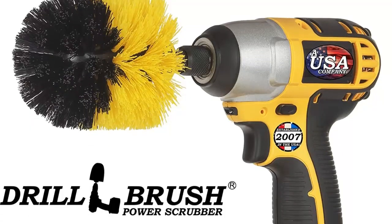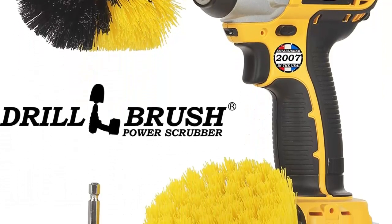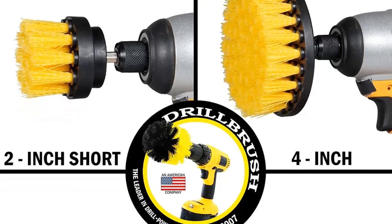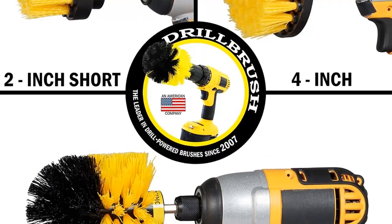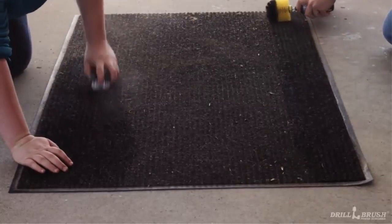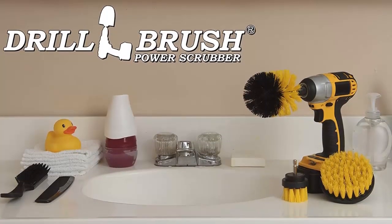perfect for tubs, sinks, baseboards, fiberglass shower enclosures, shower door tracks, and porcelain. All three brushes have quarter-inch quick shafts, making them easy to use and replace. Using the spinning motion of your cordless drill with any of the Drill Brush brushes will make cleaning easier and faster, just like professional cleaners. The cleaning kit is perfect for any application, from car to bathroom to kitchen to boat to garage to grill.